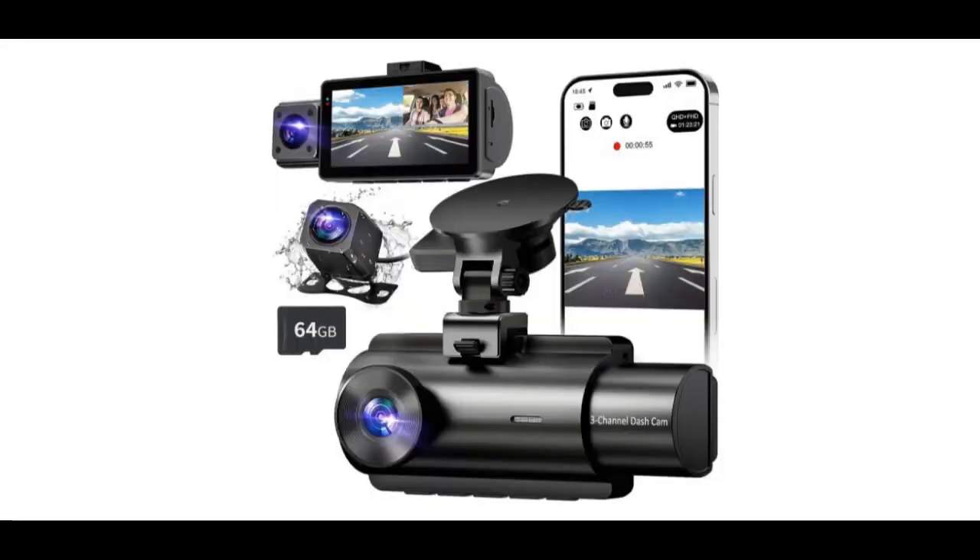This 2K dash cam includes a 64GB SD card, so no additional purchase is necessary.